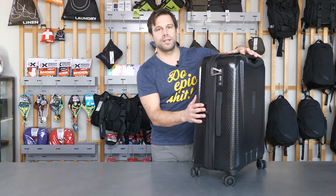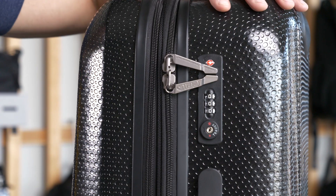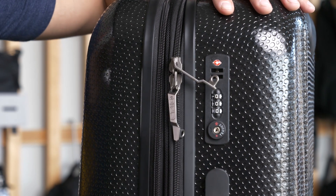There's also a fully integrated TSA lock, which is a lock approved by Travel Sentry, a global security system that allows luggage to be locked whilst permitting security authorities to open and inspect the contents without damage to the lock.